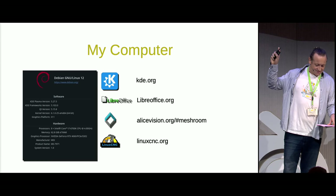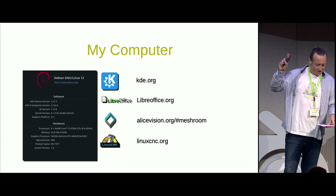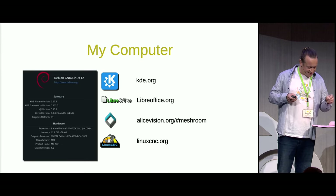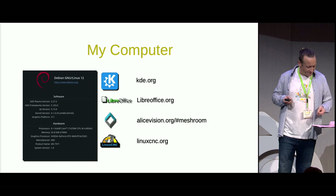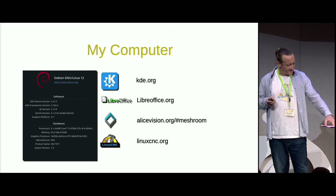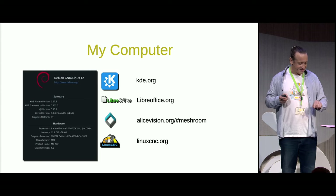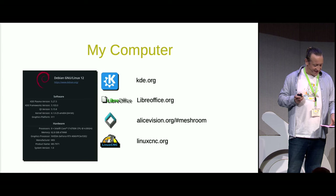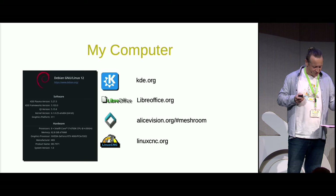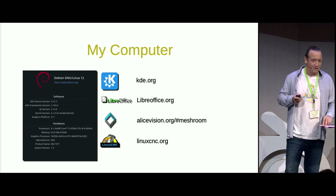Coincidentally, this is the machine I wrote this very presentation on using LibreOffice. I even use it for my accounts at home. I settled on Debian because it's the operating system recommended by the developers of LinuxCNC. Another prerequisite was a need for ultra-stability when doing procedures that require long computational periods. I also needed an NVIDIA graphics card for running Meshroom. I'm not sure how open-source the NVIDIA drivers are, but from what I understand, they're a lot better than they used to be.